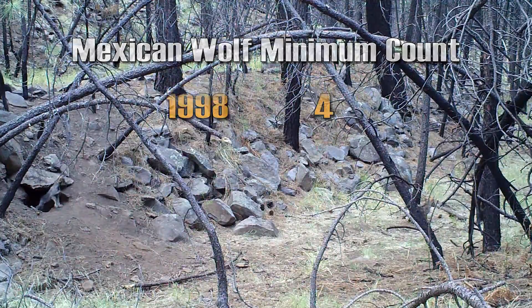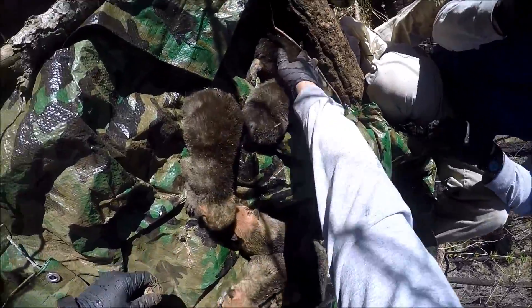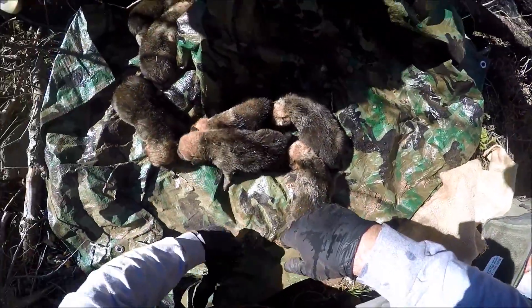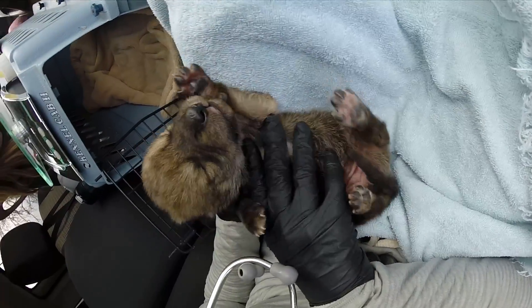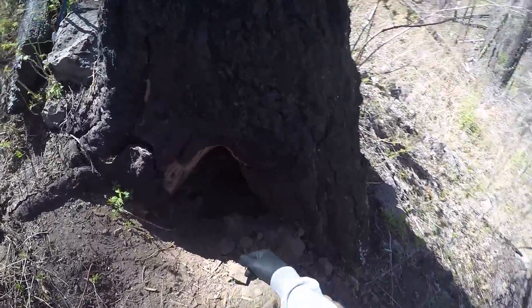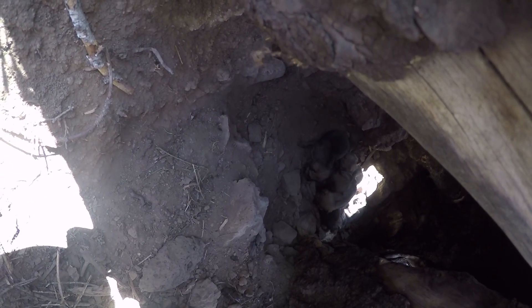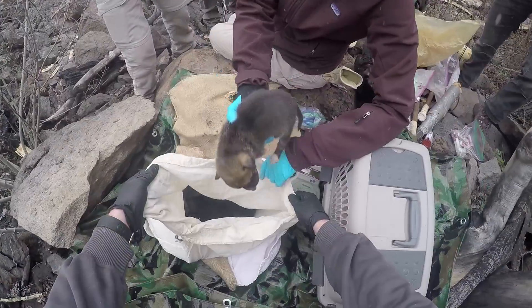2016 was a big year for small things. Biologists counted 50 wolf pups, and that doesn't include six captive-born pups that were placed into the litters of wild wolf packs. It's a process called cross-fostering, or simply fostering. It was first attempted in Arizona in 2016, first in April when two seven-day-old pups were placed with the Elkhorn Pack.